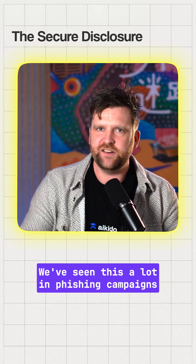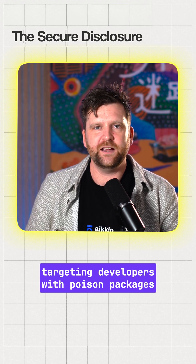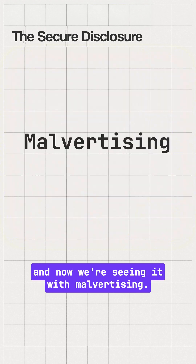We've seen this a lot in phishing campaigns targeting developers with poison packages, and now we're seeing it with malvertising.